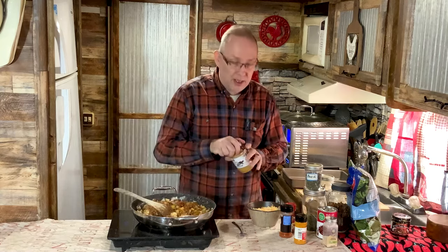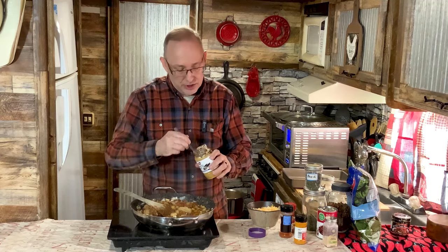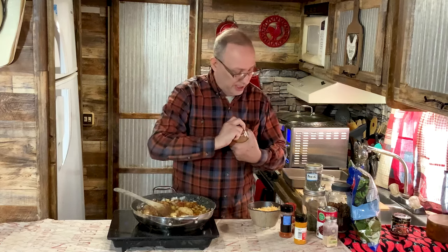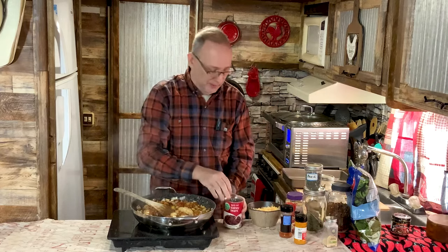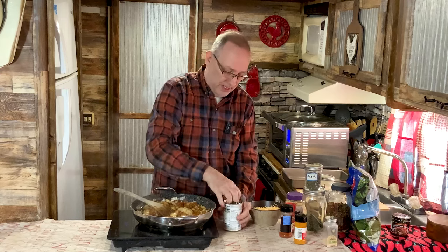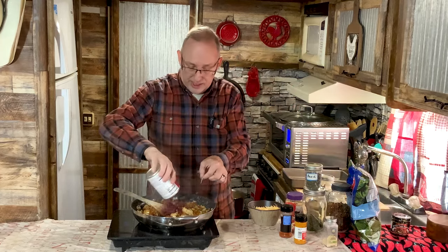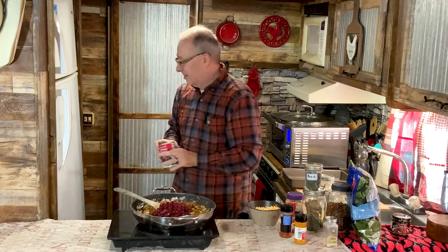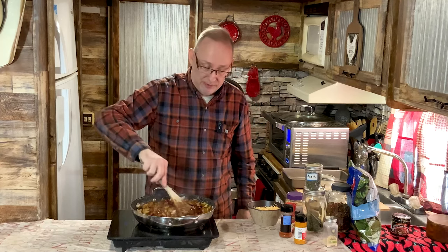Now I'm going to put two or three garlic cloves minced — I don't have fresh, so I'm using jarred. Mom always has her garlic ready in the refrigerator, peeled and ready to go. Finally, a can of kidney beans, drained. This is really good if you do it out over a campfire in a big Dutch oven — that's kind of what mom and I did once. If I can find that video, I'll put a link down below.